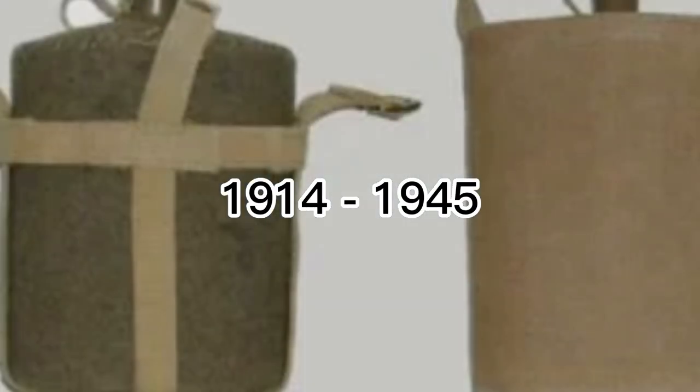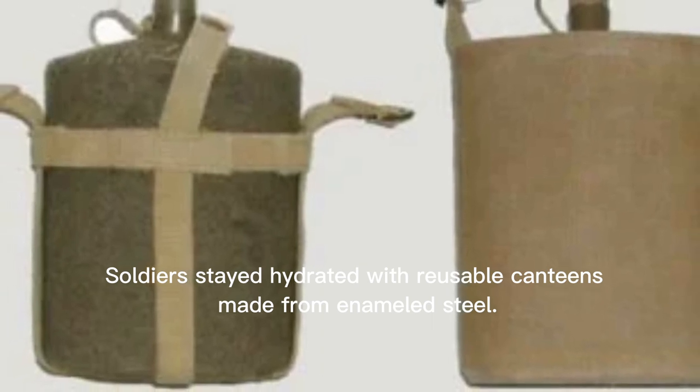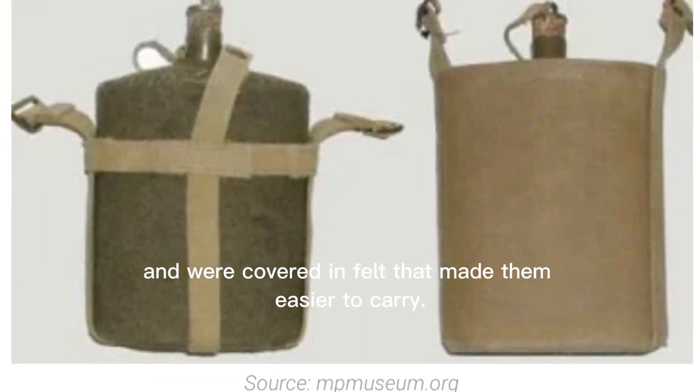From 1914 to 1945, soldiers stayed hydrated with reusable canteens made from enameled steel. These containers held roughly two pints and were covered in felt that made them easier to carry.